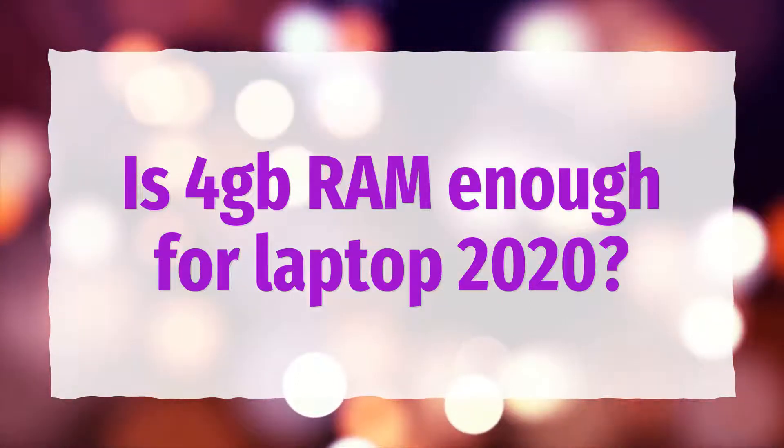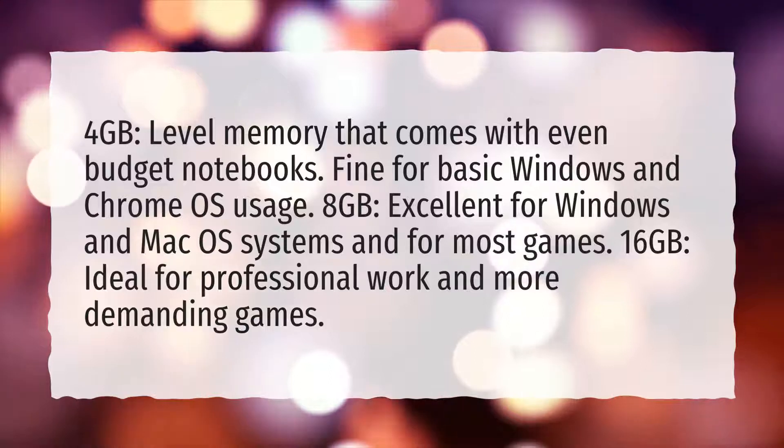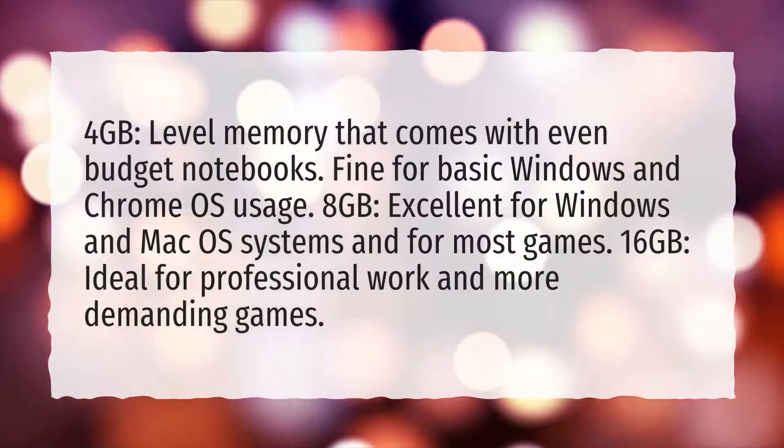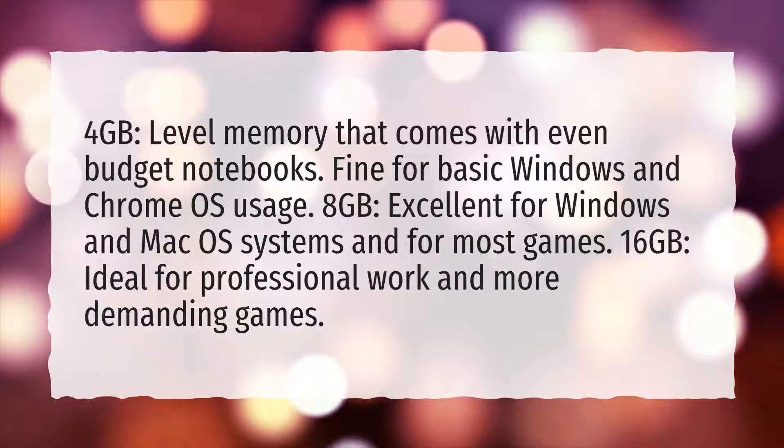Is 4GB RAM enough for a laptop in 2020? 4GB is the entry-level memory that comes with even budget notebooks, and it is fine for basic Windows and Chrome OS usage.